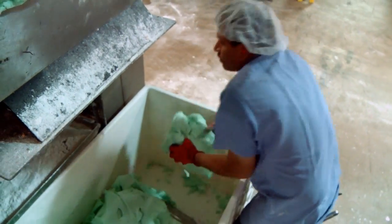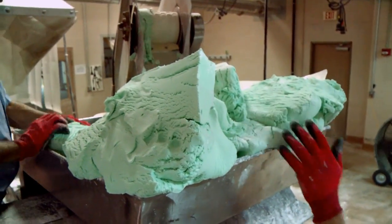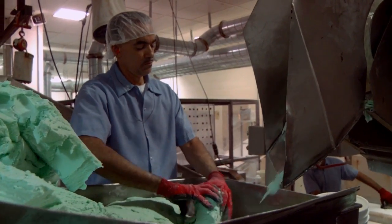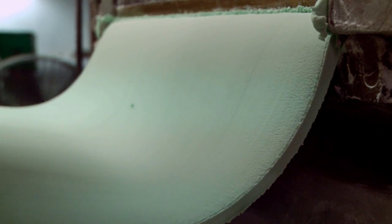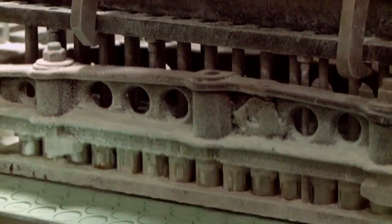We have people who manually take chunks of the wafers and throw them up into a hopper. We've got someone called a feeder who feeds the paste down onto the machine, and each wafer gets individually cut.